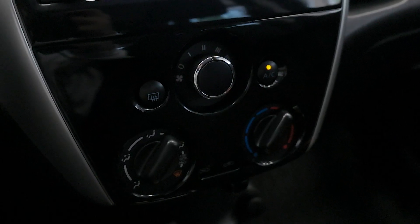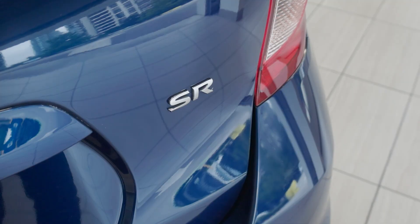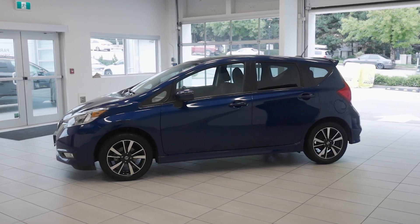Safety features include vehicle dynamic control, traction control, ABS, and a tire pressure monitoring system. Don't miss out — come check out this 2018 Nissan Versa Note SR today at Destination Honda Renovie.